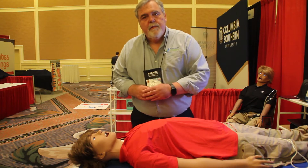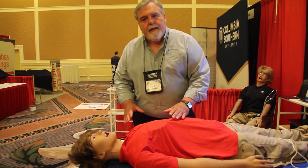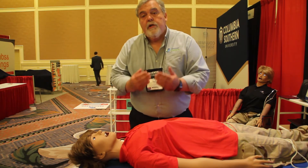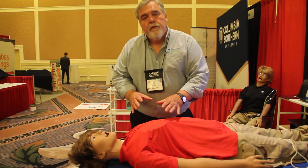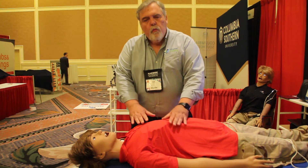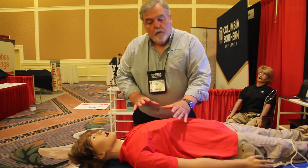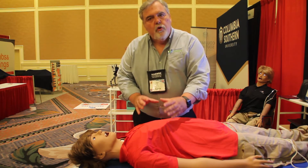Bring your students into the simulations lab, into the mannequin, and have them look at this breathing right here. Then have them talk to you about it, have them describe it with words, and have them write it down. Words like chest expansion, deep, adequate, are really important words. They will see normal breathing.